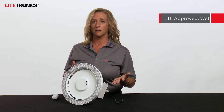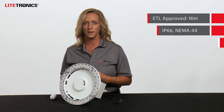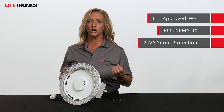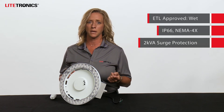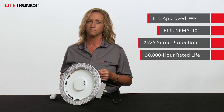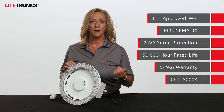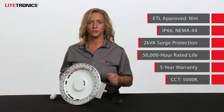It can be mounted as high as 40 feet while still delivering enough light to meet code requirements. It is ETL approved for wet locations, as well as IP66 and NEMA 4X rated. The emergency fixture offers 2kVA of surge protection, but 10kVA protection is available as an add-on feature. It has a 50,000 hour rated life, backed by a five-year warranty. 5,000K is the standard color temperature.